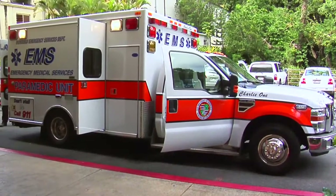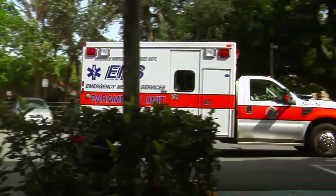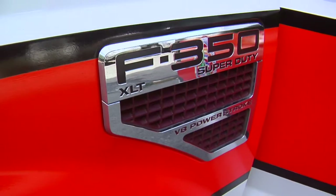Earlier this year, the city bought seven new ambulances to replace the older models, some of which had 180,000 miles on them. They averaged between 4,000 and 5,000 miles per month. The new model is a Ford F-350. It's got a turbo diesel engine — it needs that much power to support the weight of the ambulance.